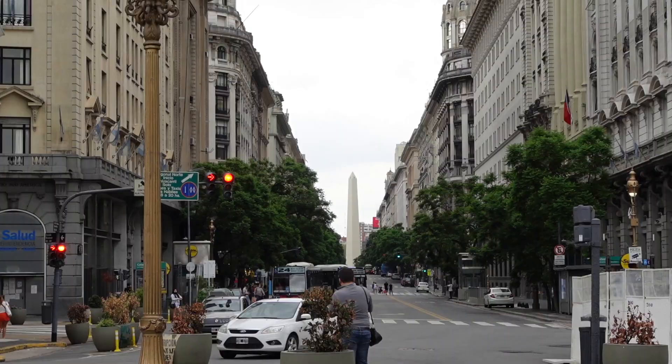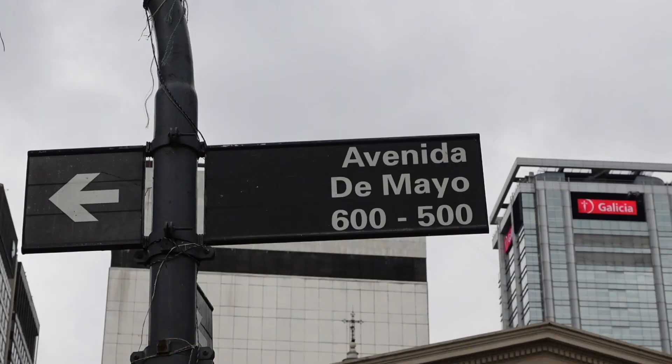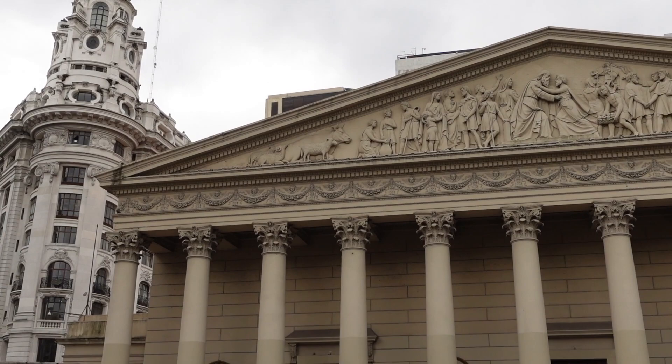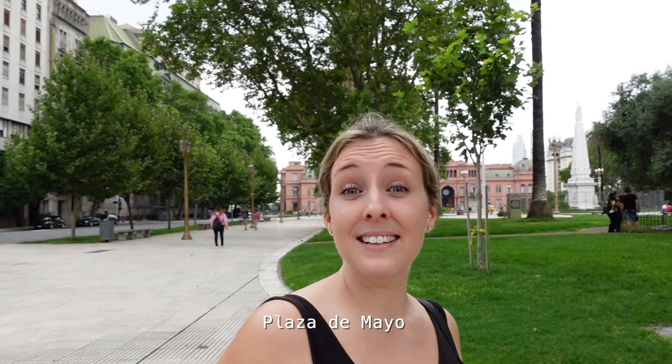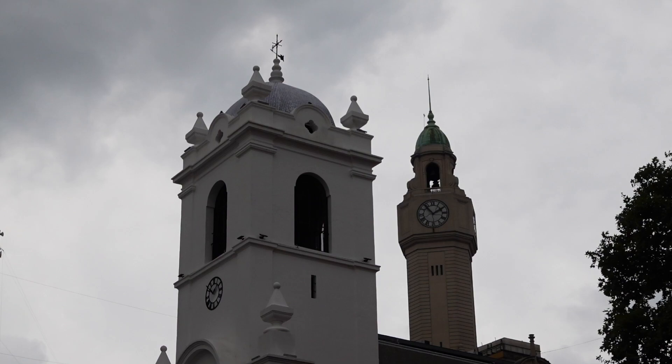We've just made about a 10-minute walk in a straight line from the obelisk, which you can see straight down that road behind me. And that brings you here to Plaza de Mayo, which is the area where all the government buildings are — where all the important decisions get made about the citizens of Buenos Aires and Argentina. This is the main square to be if you are an important government official.